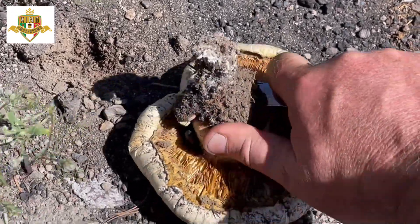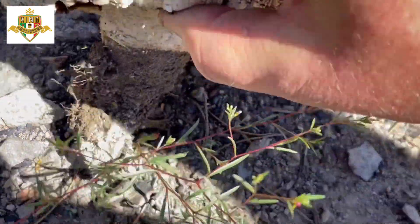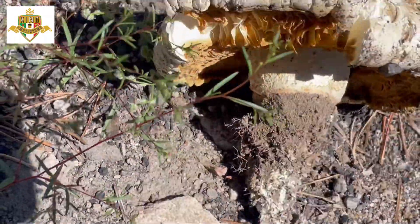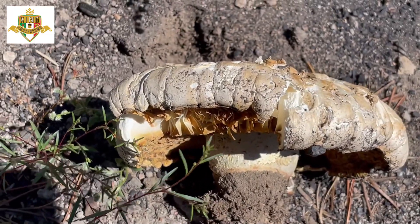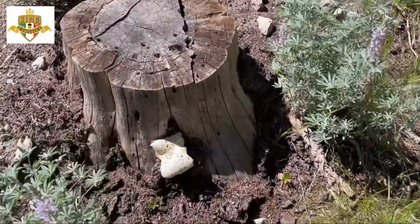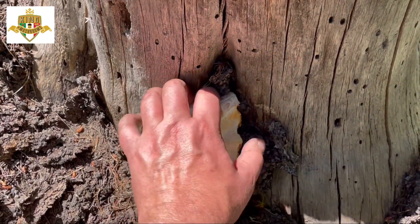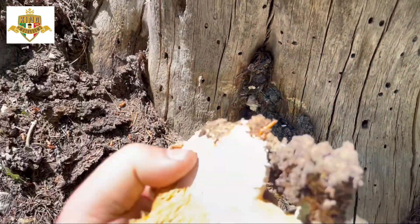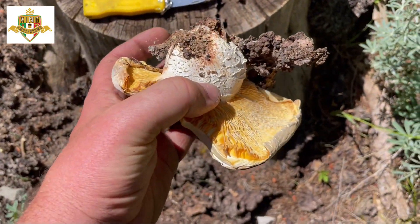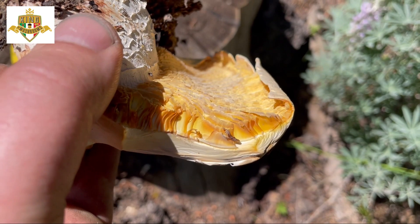I thought it might be buggy — there's a beetle in there — but actually it's clean, so I'm gonna take it. It's dried out but I'm gonna take it. This is also considered medicine by a lot of people. Here's another sawtooth right here, growing out of this stump. This one's a little dried out too, but it's a better specimen. You can see once again all the edges on the end of the gills kind of look like teeth.